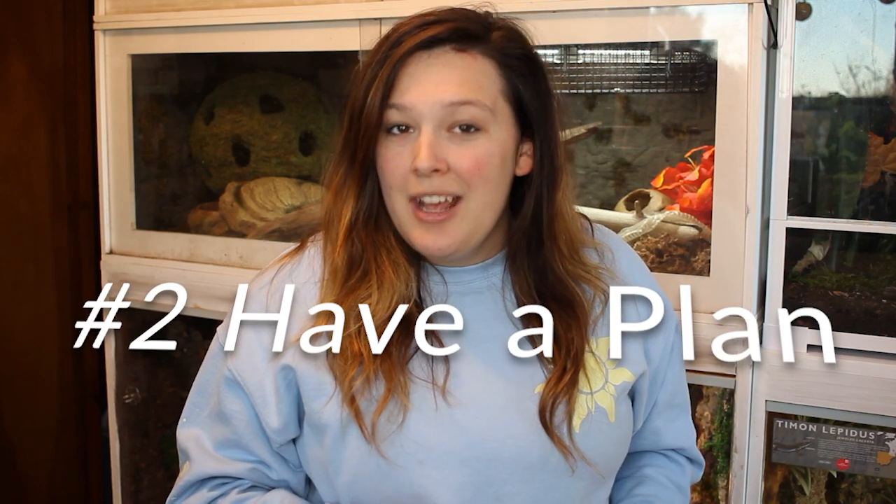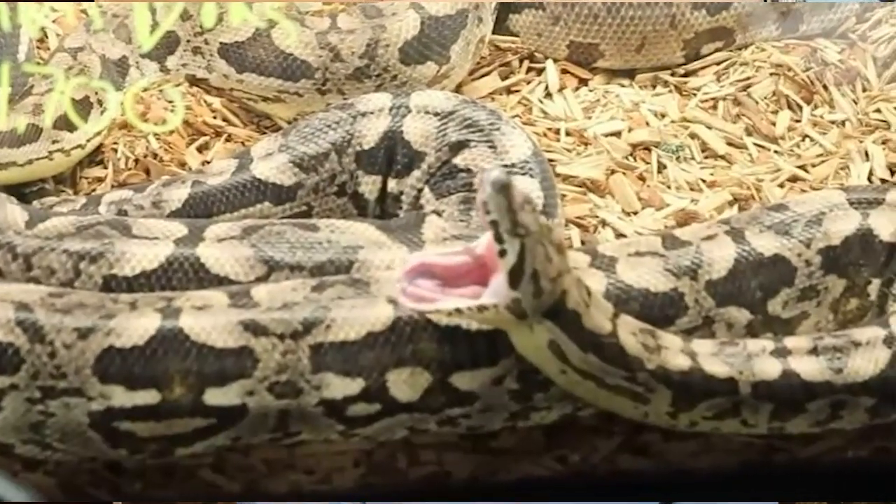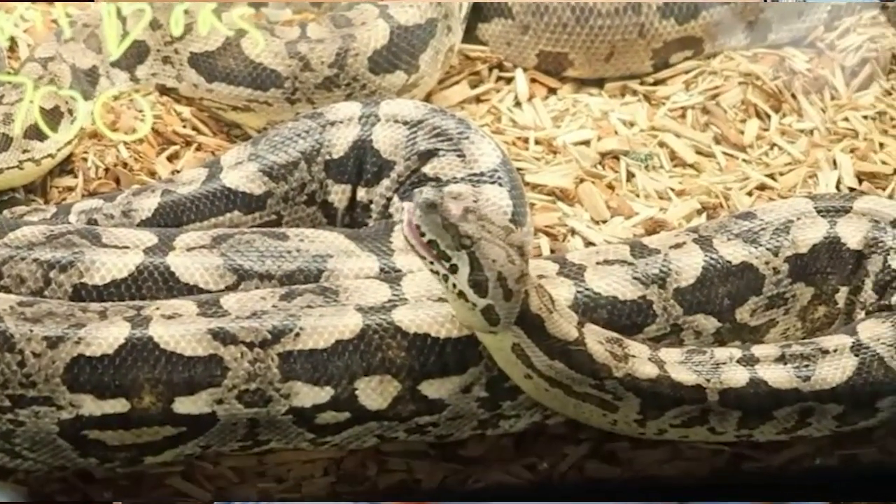That leads me into tip number two: go with a plan. There's nothing worse than going into an expo with zero plan, because that's how you get into trouble. Do you have a certain amount of money you want to spend? Are there certain things you're planning on buying? Is there a certain animal you're looking for, in which case you have to make sure you're ready at home before you go get that animal?